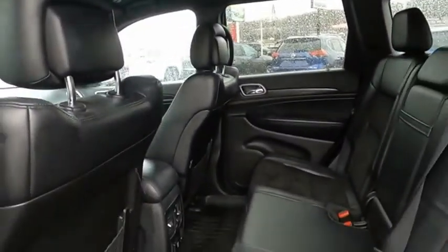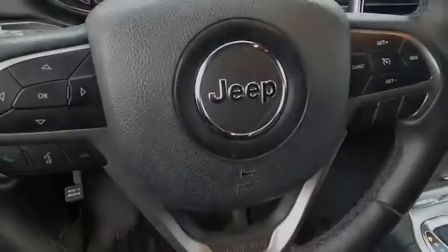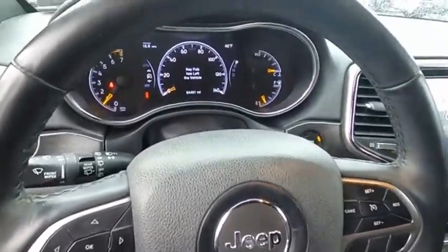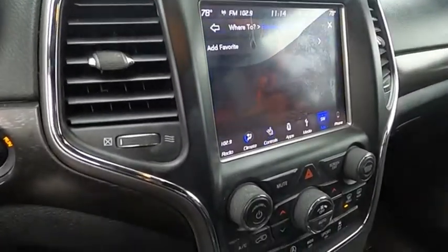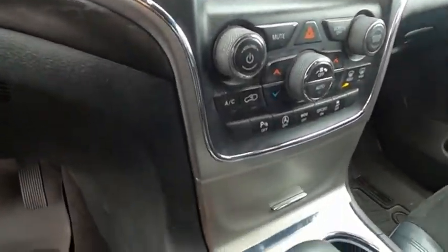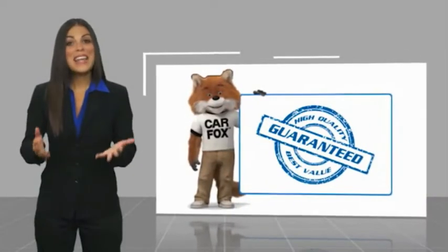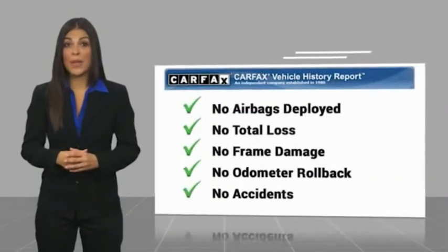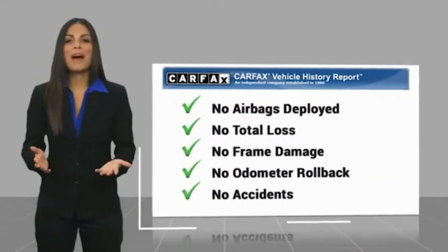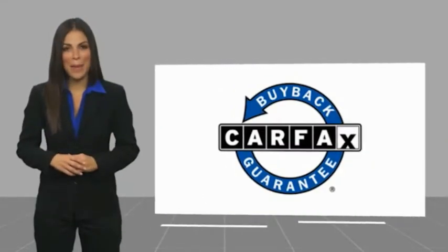Wouldn't you look great in this vehicle? Stop in today and see for yourself. Here's another high-quality vehicle with a Carfax Vehicle History Report. Be sure to find a complimentary copy of this report online or contact the dealership. This vehicle qualifies for the Carfax Buy Back Guarantee.